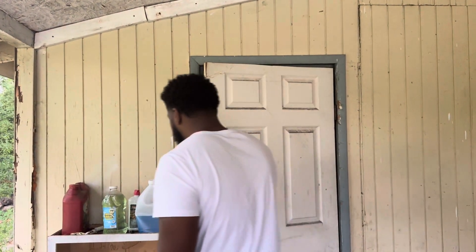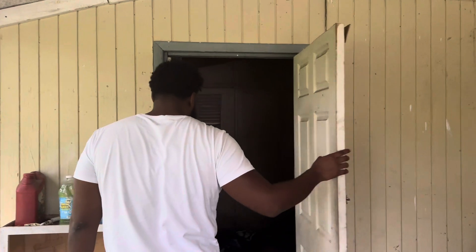This is truly the first time I'm walking through this property. My realtor called me and said he had the deal of the month — not the century, the deal of the month. I have no idea what we're buying, but I'm about to find out.